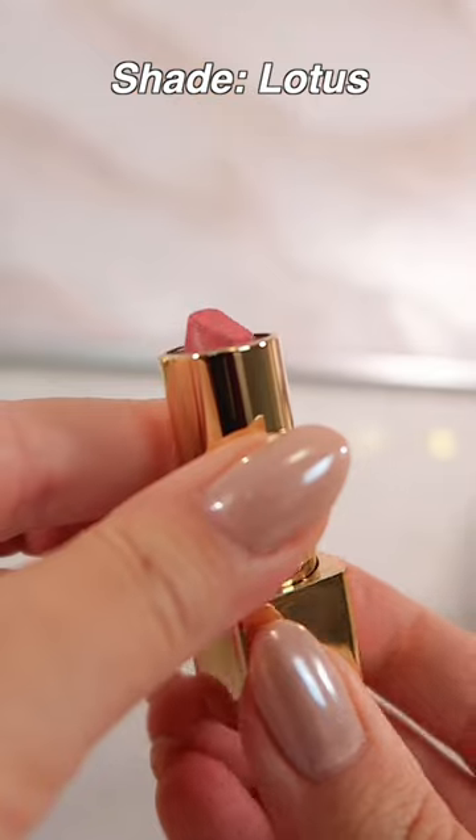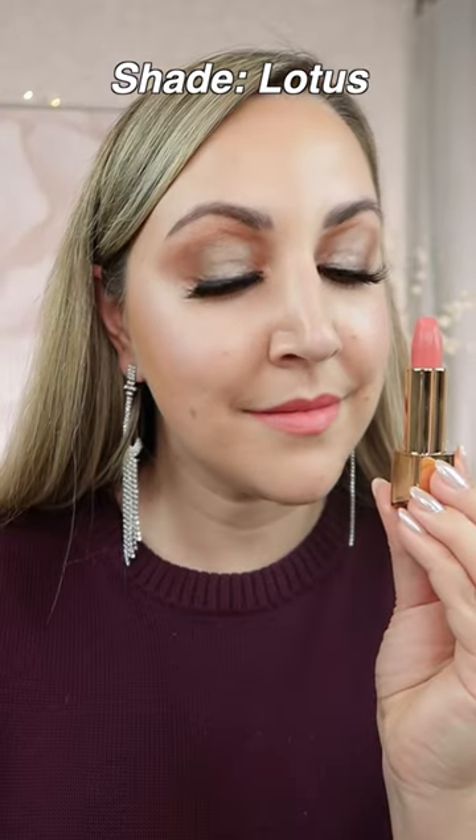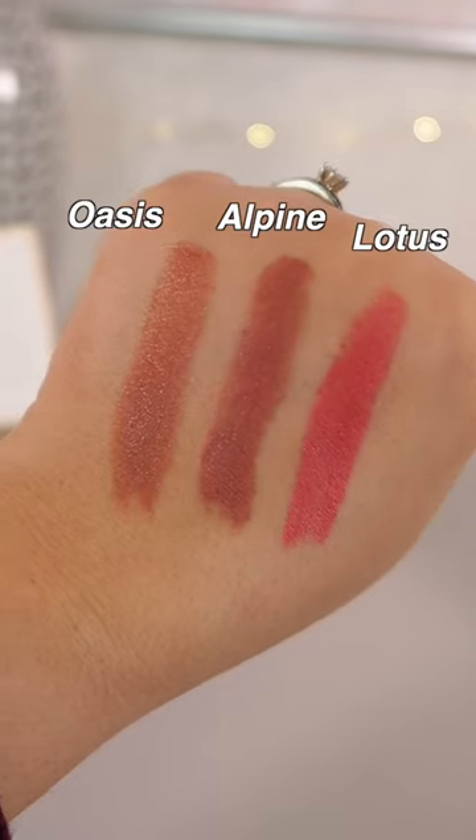They move slightly if you eat or drink, so just be careful with that, but I got a good eight hours of wear out of mine before I felt like I had to reapply. The color range is fantastic — I really enjoy wearing these.